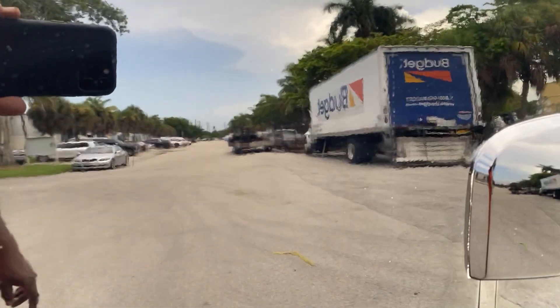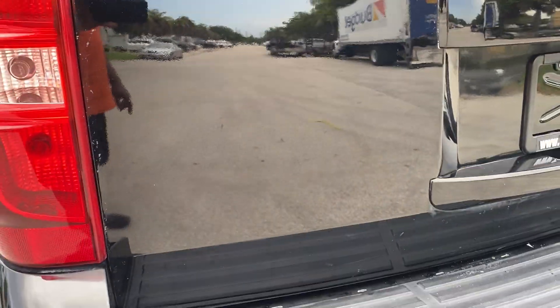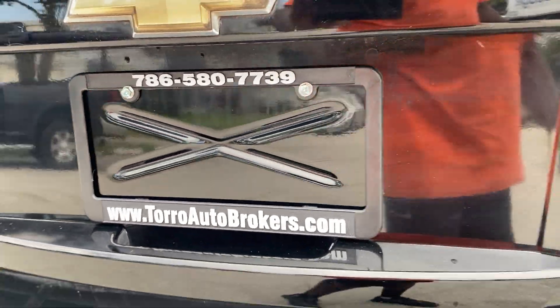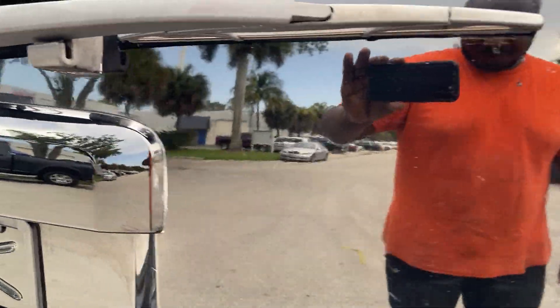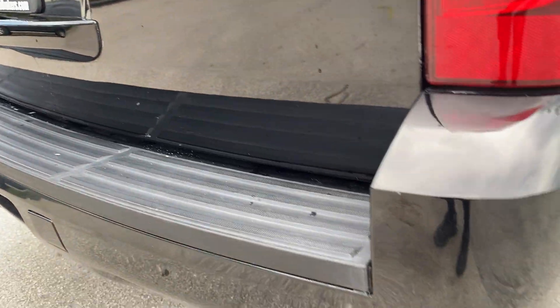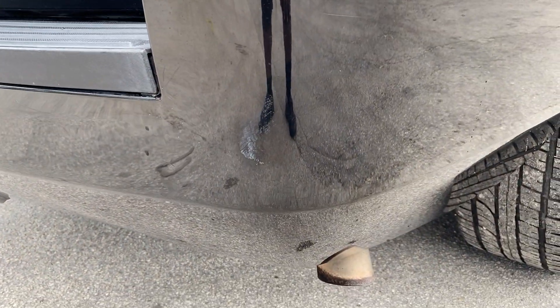Rear hatch has a small ding there. That's our number and website if you want to contact us — call or text. Other side of the hatch looks fine. Bottom of the bumper has a little bit of wax there — comes right off.